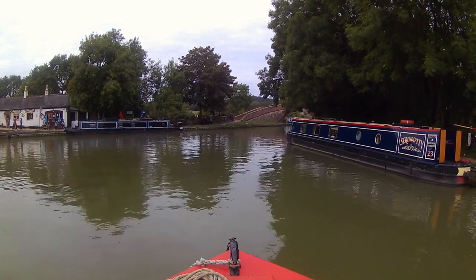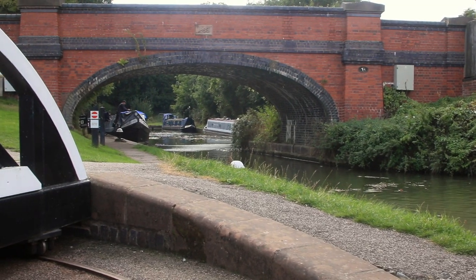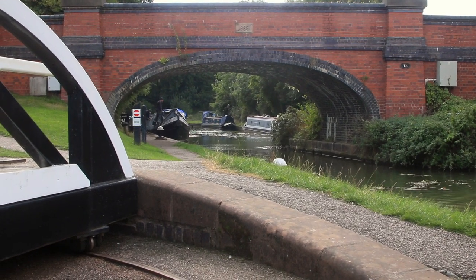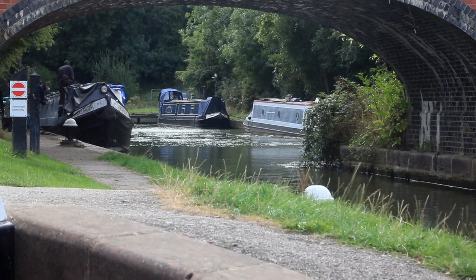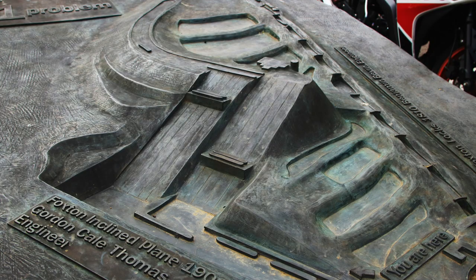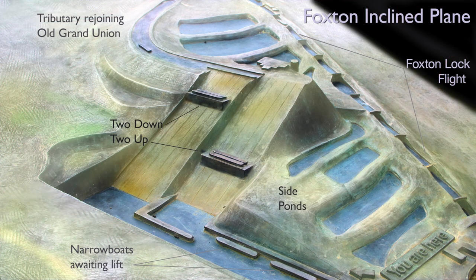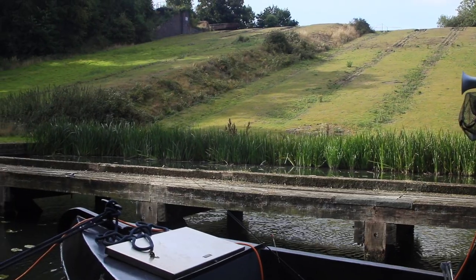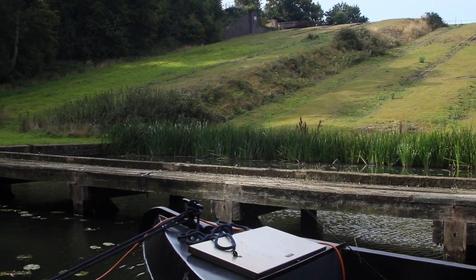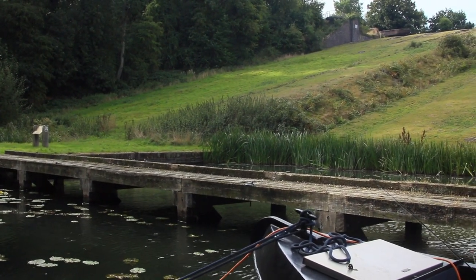I reverse back to pick up Val. This is the site of the Foxton inclined plane, which was built in 1900 to speed up traffic. Two boats would enter a water-filled caisson and a steam-powered winch would raise the 230-tonne caisson as the second caisson acted as a counterbalance, descending the incline at the same time. Queues often formed at the adjacent Foxton locks — the journey through the flight would take about 45 minutes — whereas the inclined plane would take two narrowboats up and two down at the same time, all in a matter of 12 minutes.